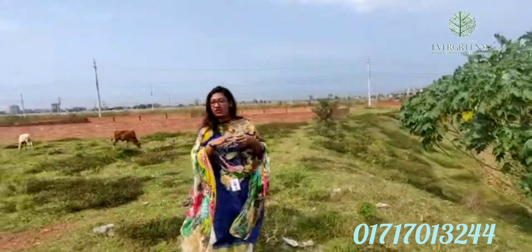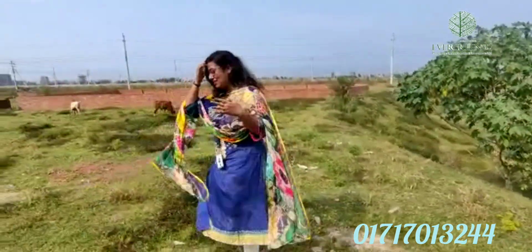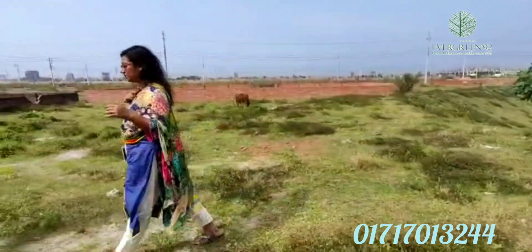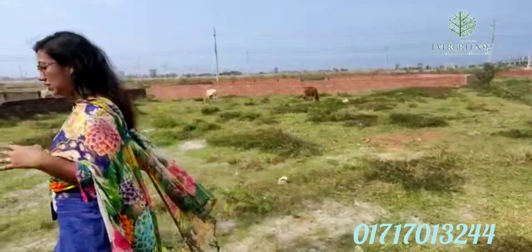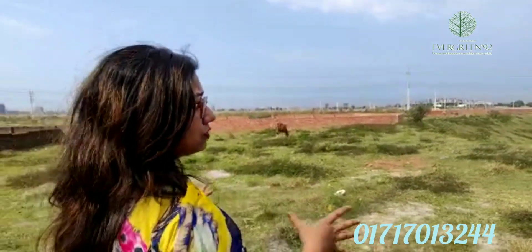This is the main issue that we have to plot in the main road. This is the plot of this plot — this is the building. This is the south facing area.